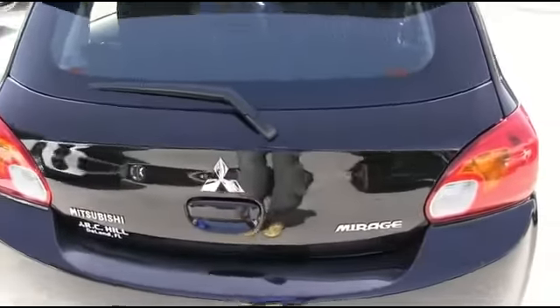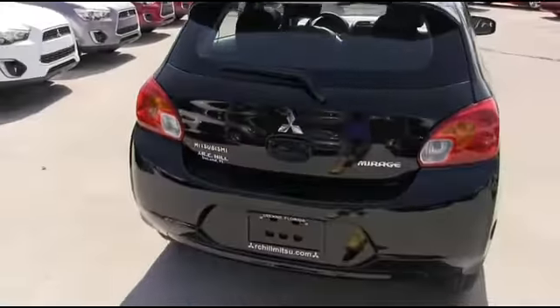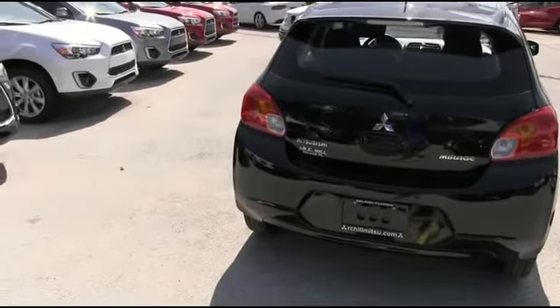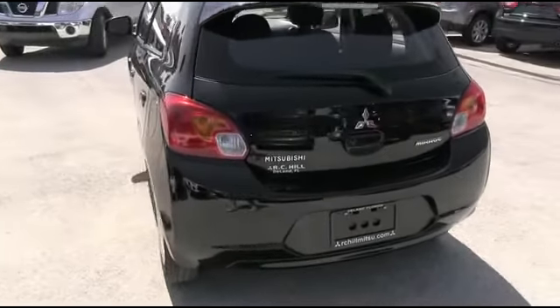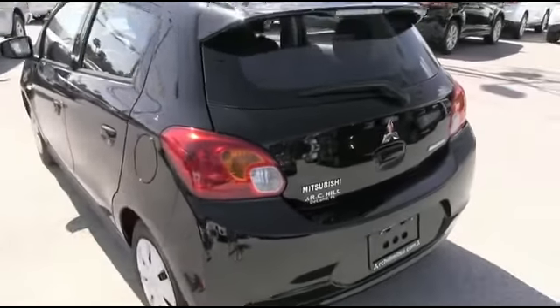CD MP3, keyless entry, tilt, power windows, mirrors, door locks, CD player, four-speaker system, MP3 — actually, there's no cruise, sorry about that, guys.